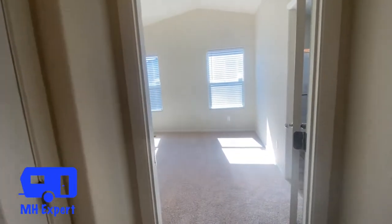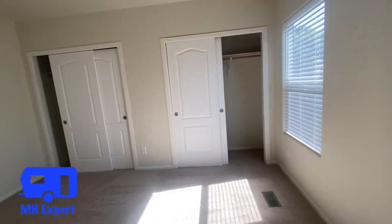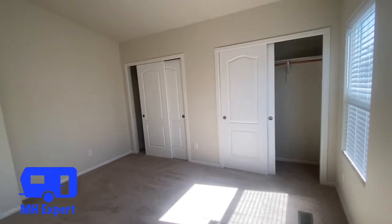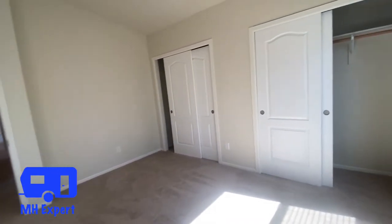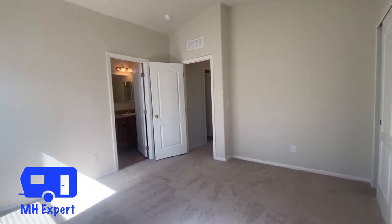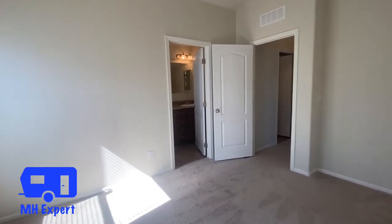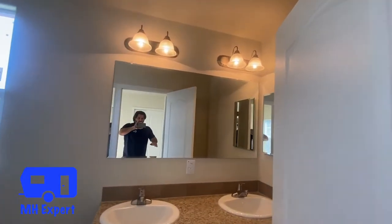And here's a linen closet. Check out the size of this master bedroom — I think it's a great size. There's a lot of closet space; that whole wall is an entire closet. And then we have his and her sinks, a double sink, with a bank of drawers.